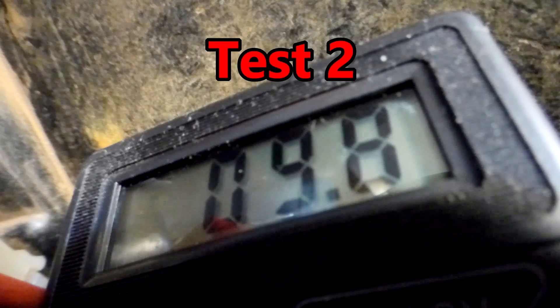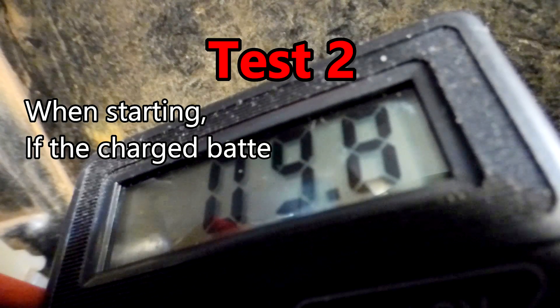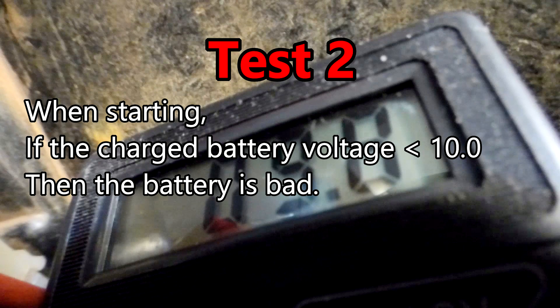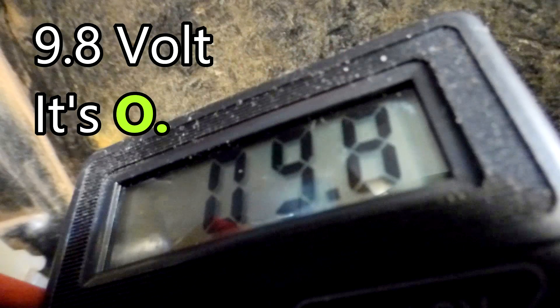Test 2. When starting, if the charged battery voltage is less than 10.0 volts, then the battery is bad. In my case, 9.8 volts — it's okay.